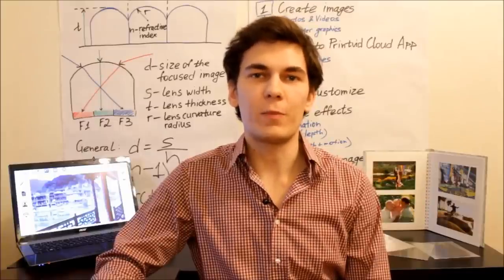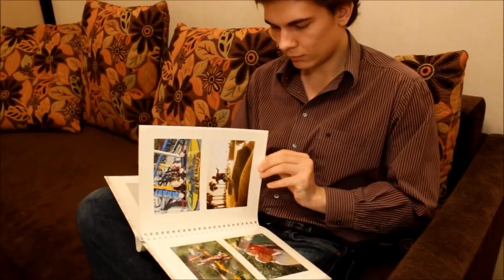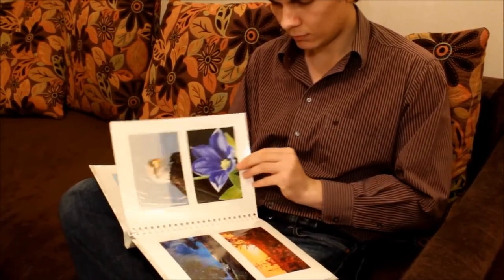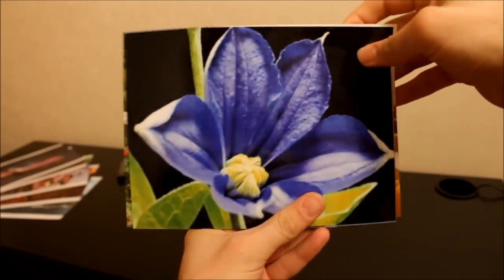Hi, I'm Yuri, the co-creator of PrintVid, and here we love photography. When we print photos, we want them to share feelings, experiences, beauty, and atmosphere at the moment of shooting. But in our creative process, we were limited by two dimensions because standard prints lack depth and motion.